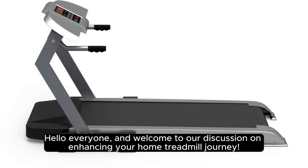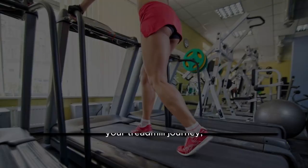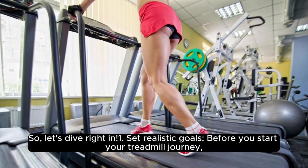Hello everyone, and welcome to our discussion on enhancing your home treadmill journey. If you're looking to elevate your workout experience, we've got you covered with these 5 essential tactics. So, let's dive right in.